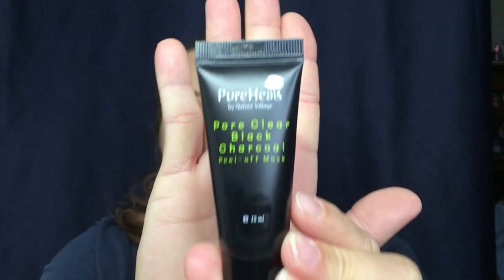Going back into the bag — this is the Pure Heels by Nature Village Pure Clear Black Charcoal Peel Off Mask. It's a pretty decent sample size. I always love a good mask so I'm super excited for that. I'm not going to open it just because I do have some other things I have to use first before I try this out.